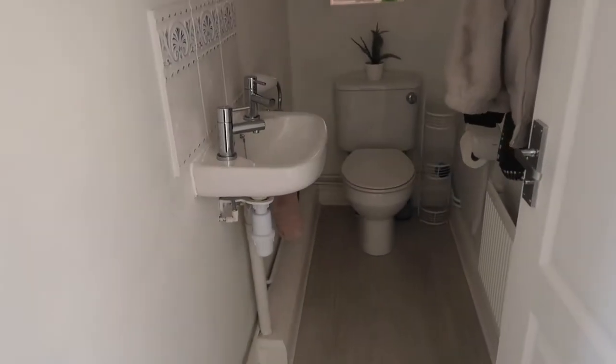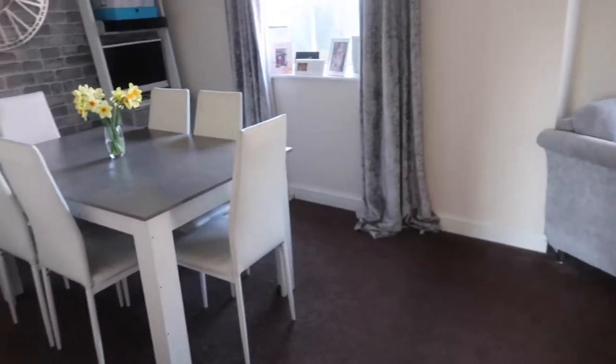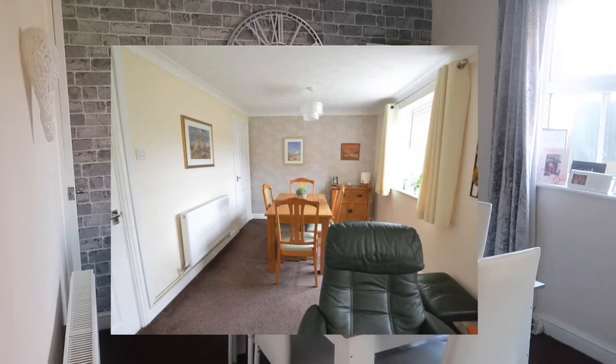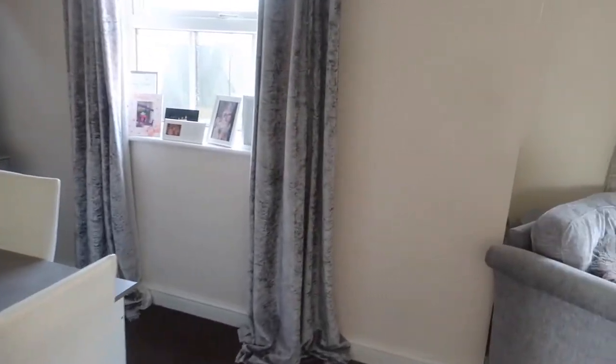Down here we've just got a downstairs toilet — nothing fancy about that. And then across here is our dining area. When we moved in there was a different wallpaper, so we've just changed the wallpaper.